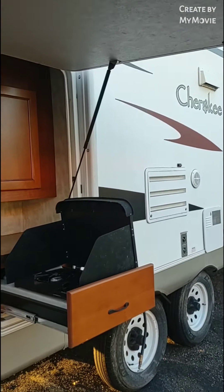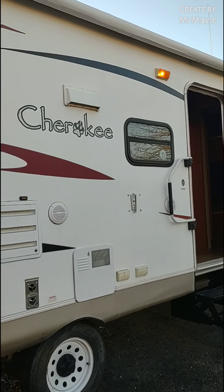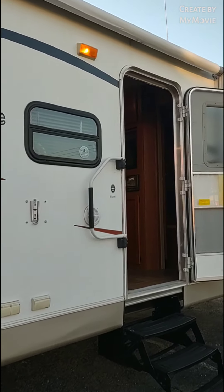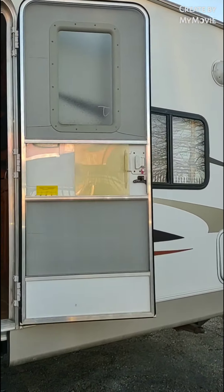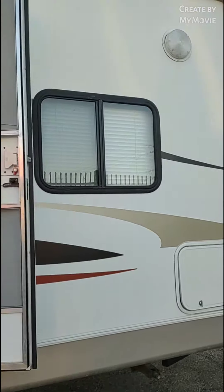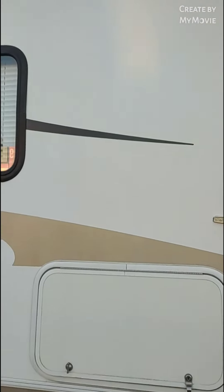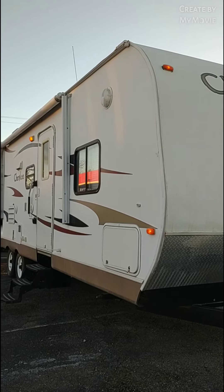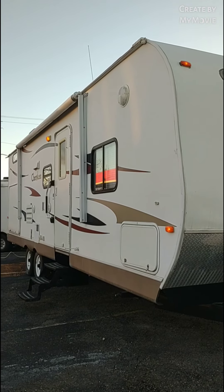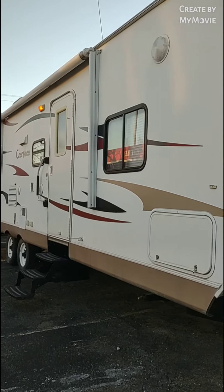It also has an electric awning. The trailer is in immaculate condition — it's like brand new. Wait until you see the inside. This is what the slide looks like all closed up. Let's take you on the inside now.